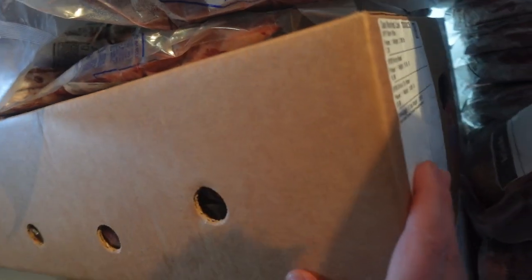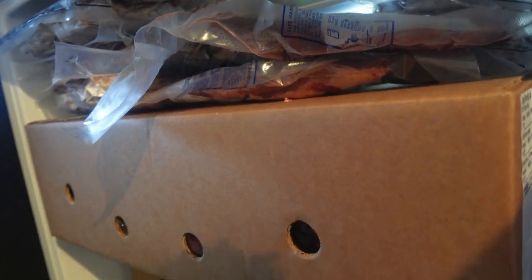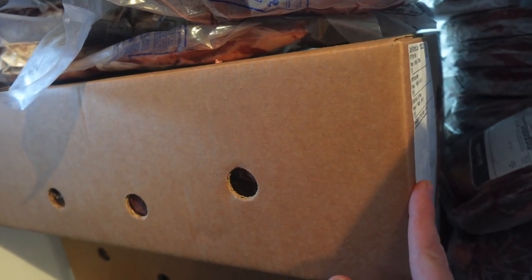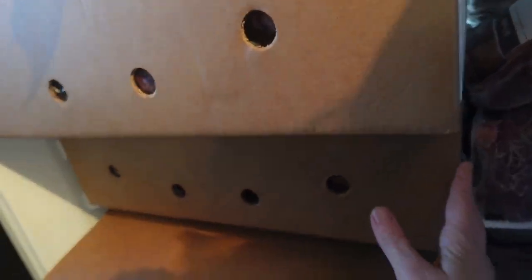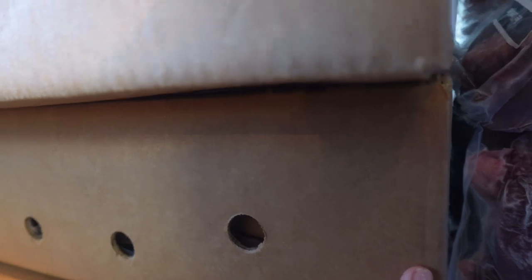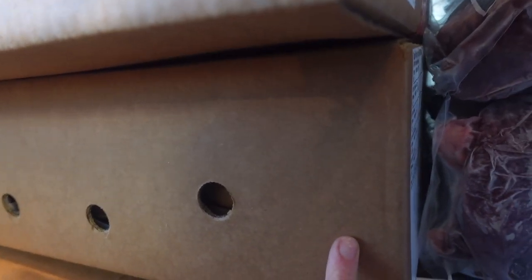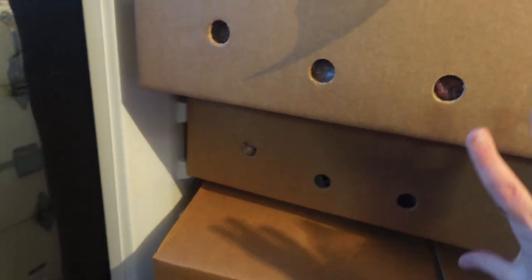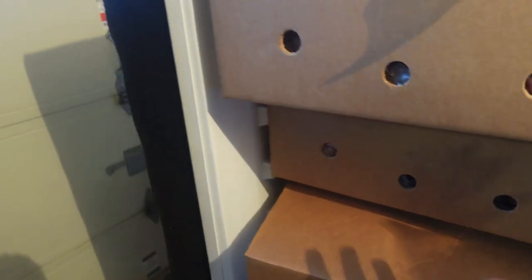In this box we haven't opened yet, we have short ribs, rump roast, and sirloin tip roast — that's about 40 pounds. And then Monaco steaks, hanger steaks, brisket, sirloin, and London broil. This box is about 35 pounds — so this is a lot of our steaks and roasts that you don't see down in the freezer.